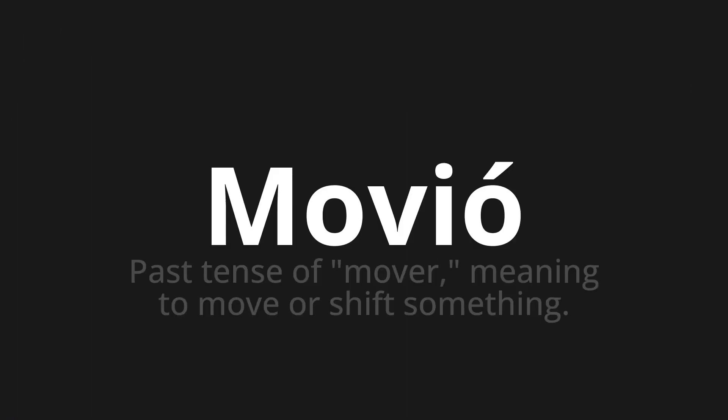Movió. Which means the past tense of 'mover', meaning to move or shift something.